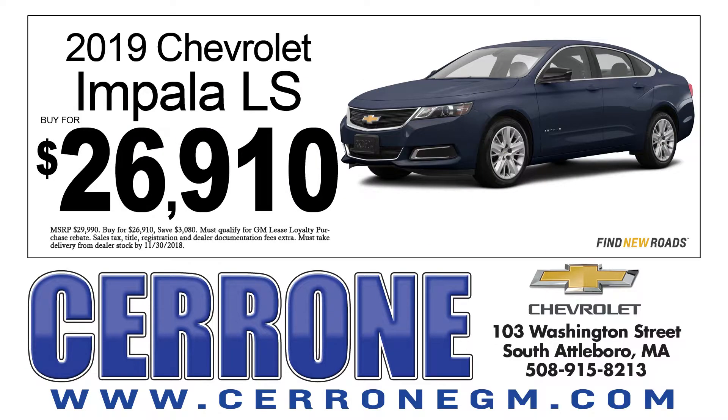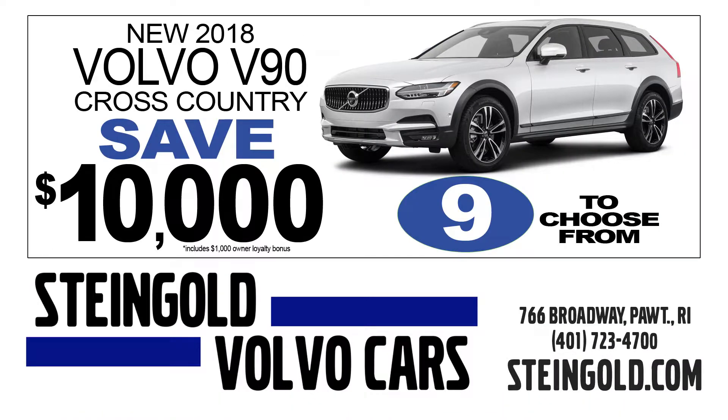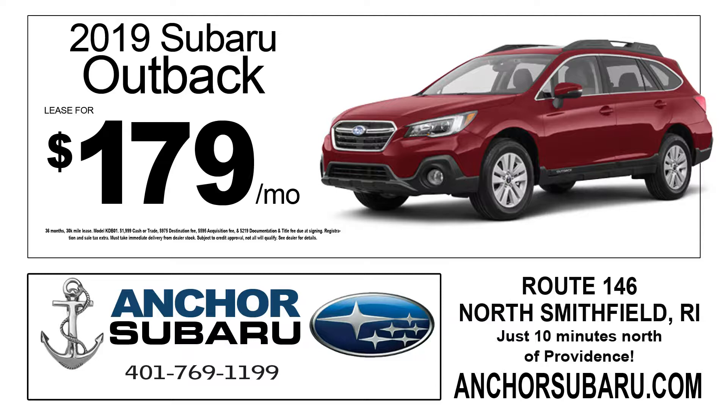For full-size cars, here's a great deal on a 2019 Chevrolet Impala for just $26,910 — available at Cerrone Chevrolet in Attleboro. In the wagon category, you can save $10,000 off a Volvo V90 Cross Country at Steingold Volvo in Pawtucket, and you can lease the 2019 Subaru Outback for just $179 a month at Anker Subaru in North Smithfield.